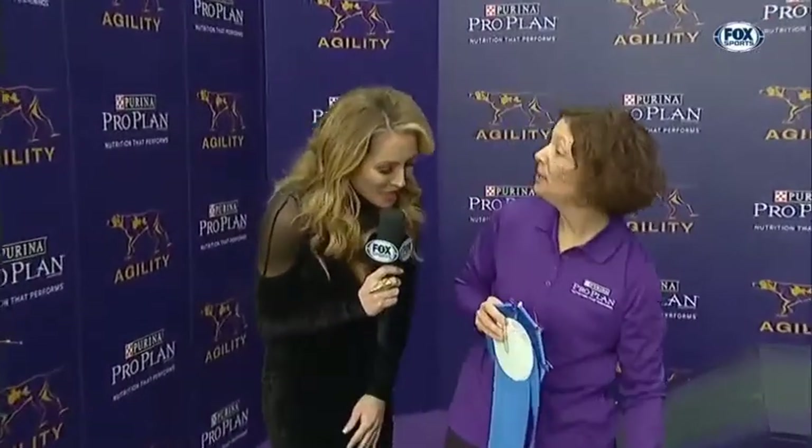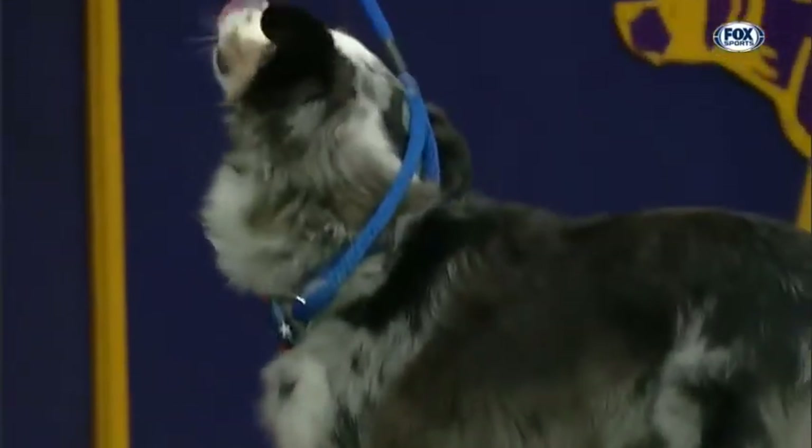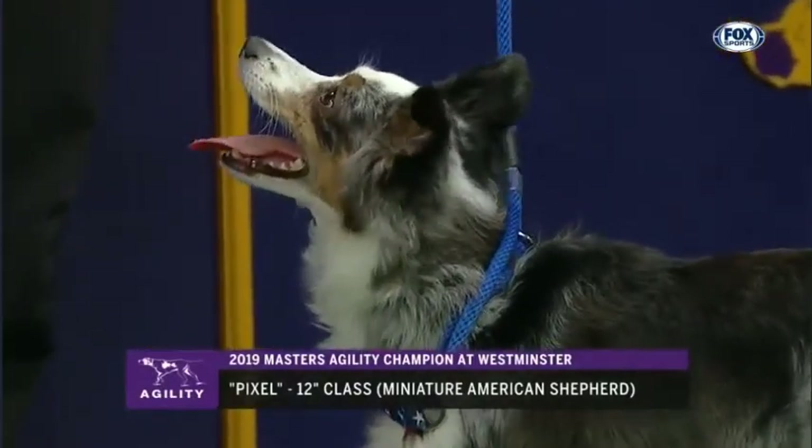Thanks, Justin. Amy, congratulations. You were talking to Pixel the whole way, guiding her, but she was talking to you, too. How does she get that much energy? I don't know. She just loves doing this. This environment gets her so excited. She loves doing this. She probably doesn't even need me out there, really.